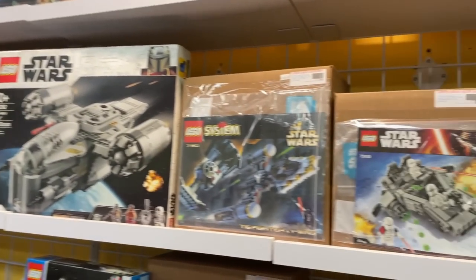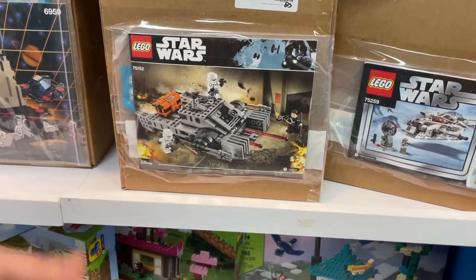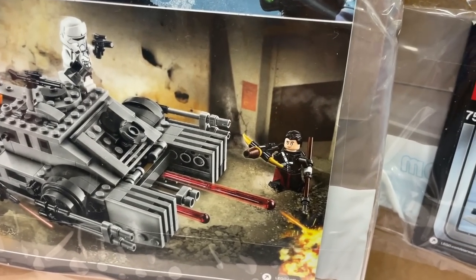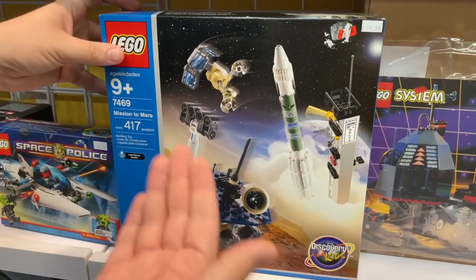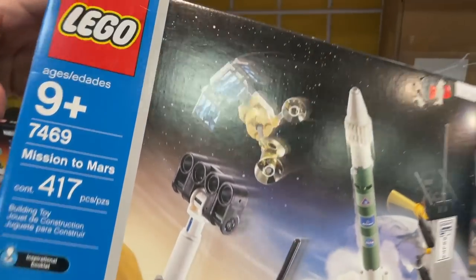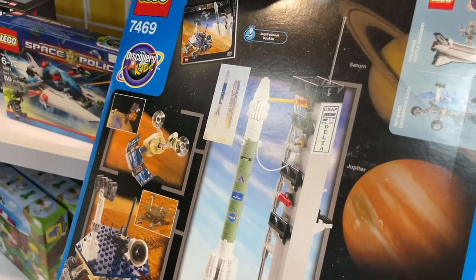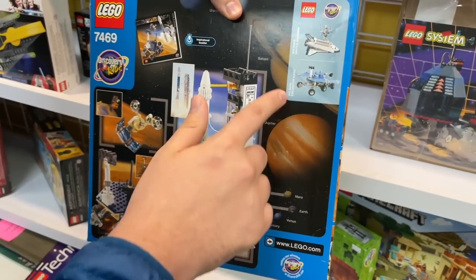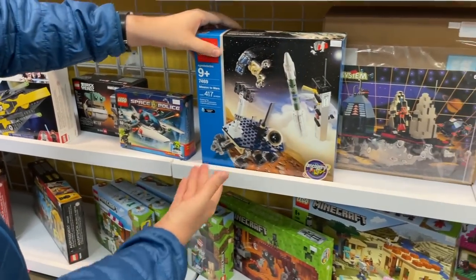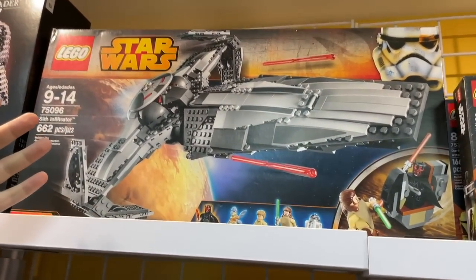For you Star Wars fans — we got this awesome hover tank from Rogue One. We actually just watched Rogue One in preparation for Andor, so this might be fresh in your mind. The figures are actually the same as the Scarif Troopers, just recolored. And then check this one out — Mission to Mars, Discovery Kids, I think 2003. I remember there being a lot of hype around this set. It was kind of like an Ideas set before Ideas was even a thing. You could get a really big Mars Rover — this is the little mini version. I'm still surprised this set is here.